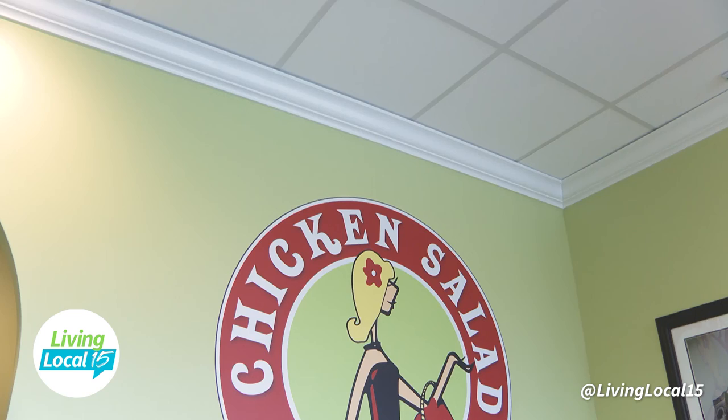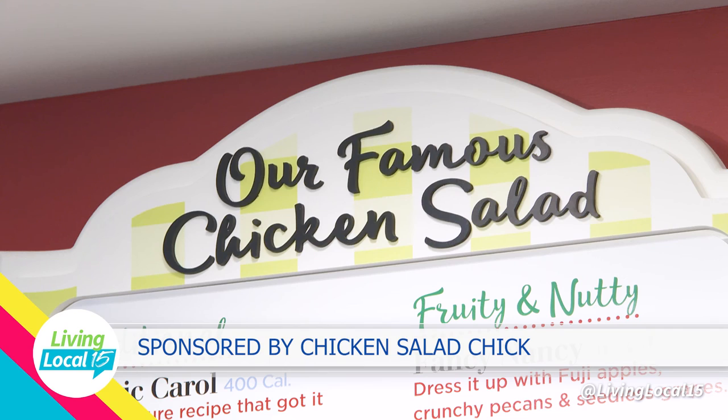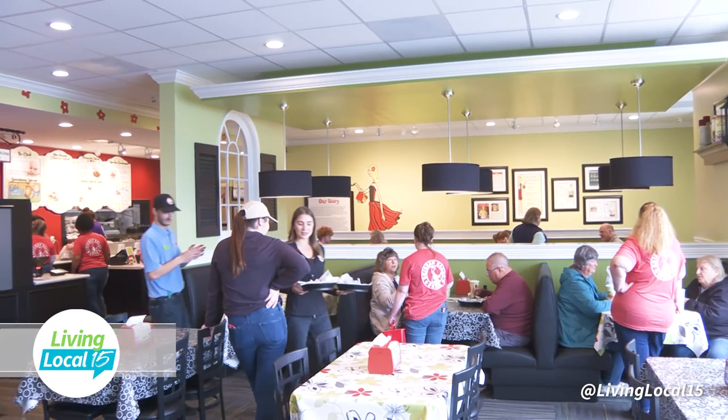So where are you located and what are your hours? We are located in Jefferson Point and our hours are from 10 a.m. to 8 p.m. Monday through Saturday, and we're closed on Sundays. If you would like more information about Chicken Salad Chick, we'll have their website listed below. This segment is sponsored by Chicken Salad Chick.